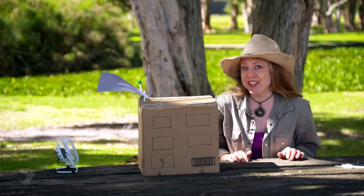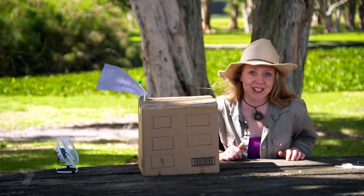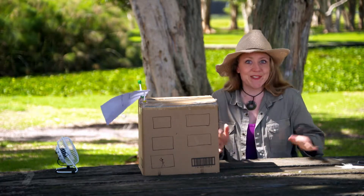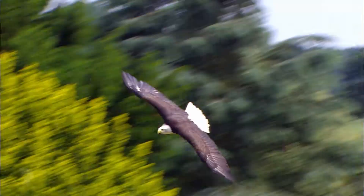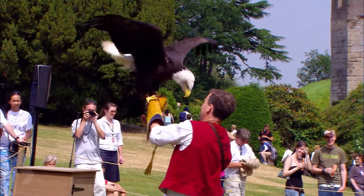But birds aren't just good at staying up in the air — they're also really good at getting back down to earth in a hurry, especially when they're hungry. Birds of prey do this by pulling in their wings and diving, and those wing feathers come in handy when they need to pull up fast and brake to snatch their dinner.